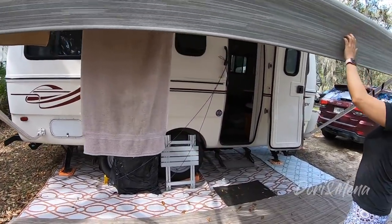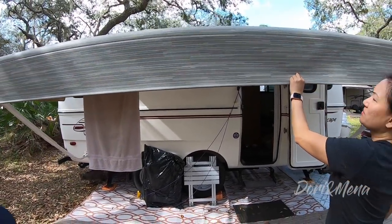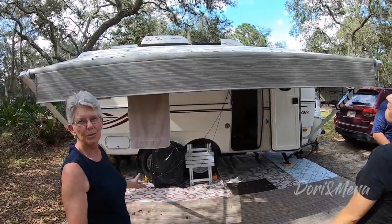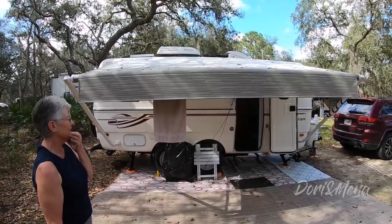The awning looks brand new — it is brand new, replaced last summer. The previous one was full of holes just from sunlight, so it was time to replace it. She notes she hasn't washed it unfortunately.